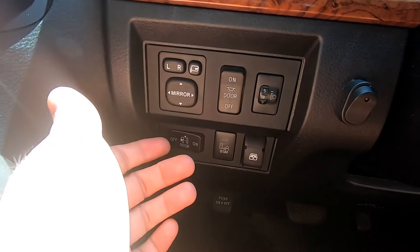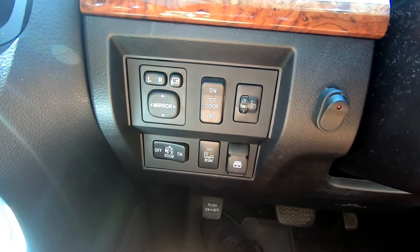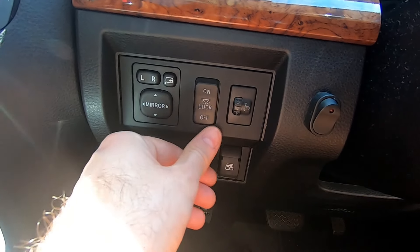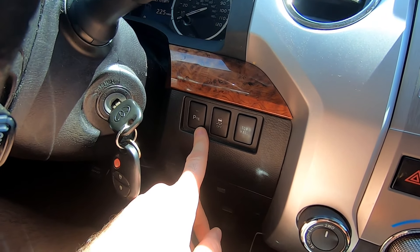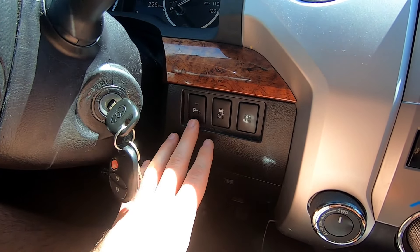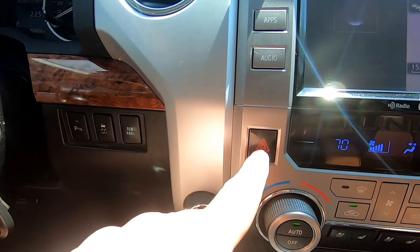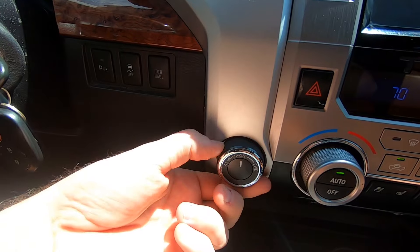One thing I like - you can raise or lower the headlight level. This is for when you put a heavy trailer on the hitch and the front end lifts up, so you lower the headlights to avoid blinding oncoming traffic. On this side: parking sensors, ABS, and towing mode. Very oddly placed and not well integrated.